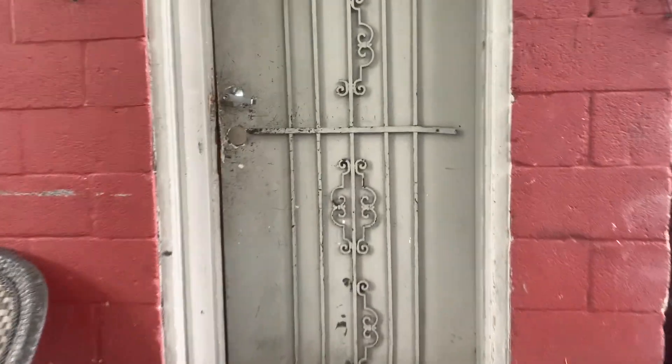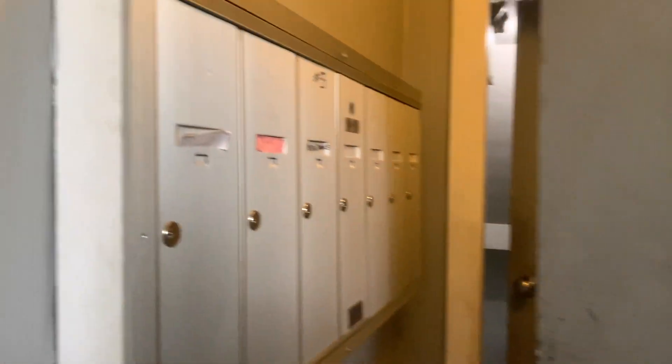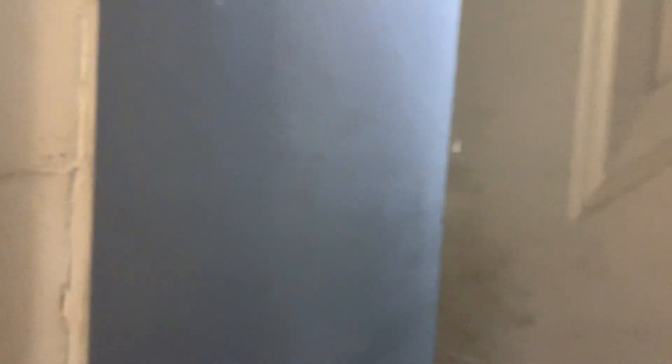We'll enter through this common door here. This door stays locked, and you'll have a key for it. As soon as you enter, you have the mailboxes and then another door to go through.